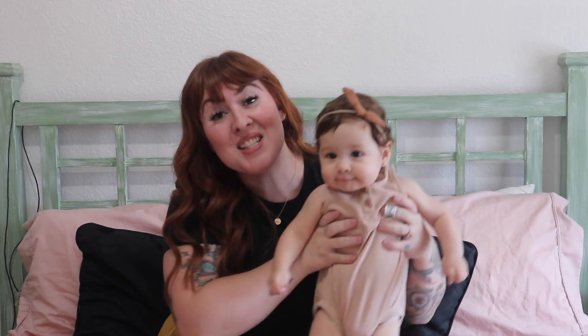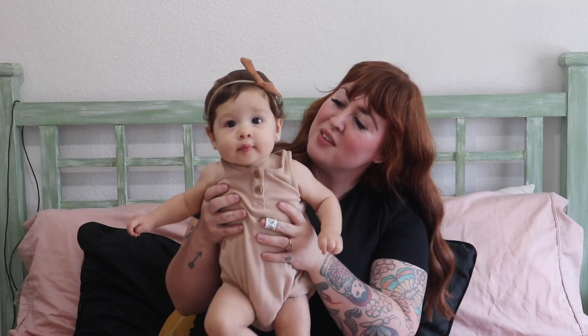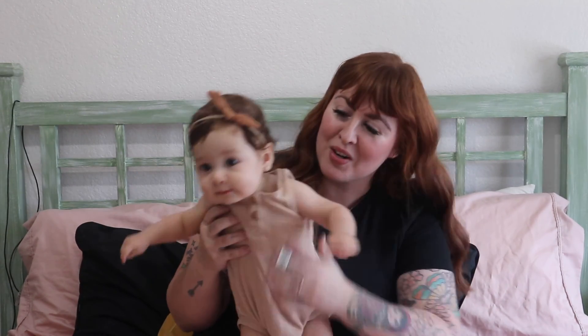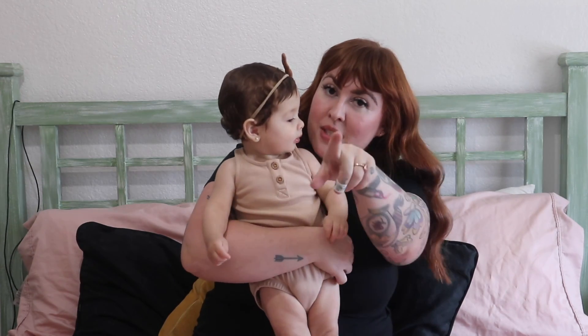I really hope I didn't forget anything — there was so much to share, but I think I got everything. Thank you guys so much for joining us in today's video. I really hope you enjoyed seeing all the fun stuff I purchased for Lucy. I'm so excited for fall fashion and dressing this little one up — dressing her up is one of our favorite things to do. Thank you guys so much for watching, see you next time!